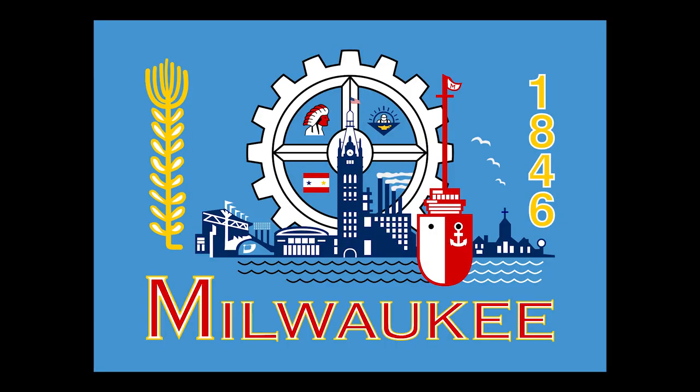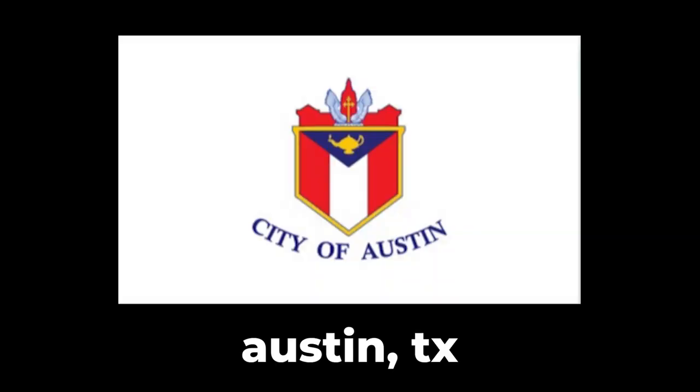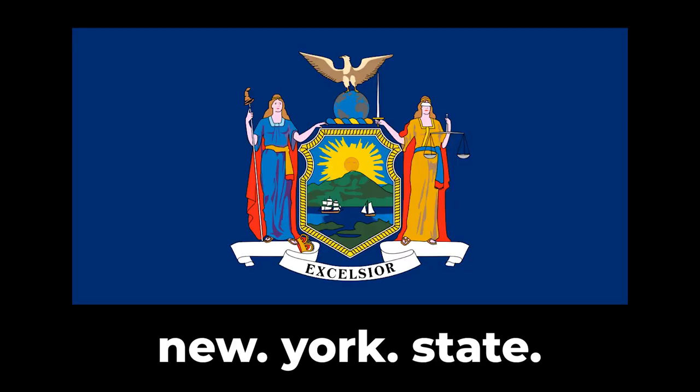D.C. is another great example. However, most city and even a lot of state flags are not like Chicago's. Rather than being simple and well designed, they're usually either really ugly and messy, or they're what's called seals on a bed sheet. Yuck. And sadly, Elmira is one of them.